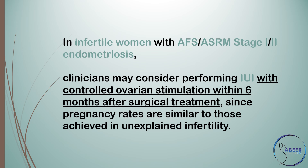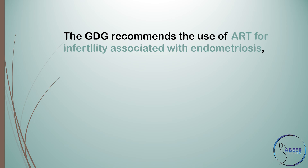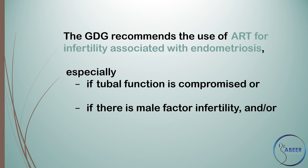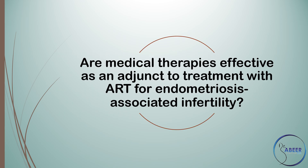Assisted Reproduction Technology (ART). The guideline development group recommends the use of ART for infertility associated with endometriosis, especially if tubal function is compromised, if there is male factor infertility, and/or if other treatments have failed. In women with endometriosis, clinicians may use antibiotic prophylaxis at the time of oocyte retrieval, although the risk of ovarian abscess following follicle aspiration is low.